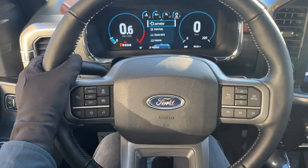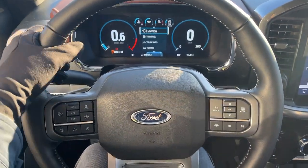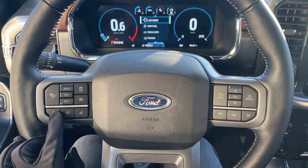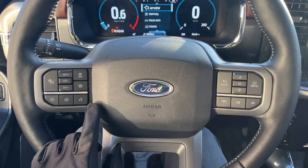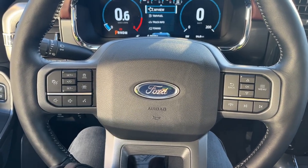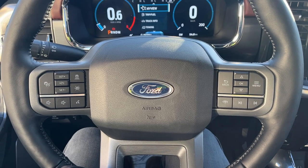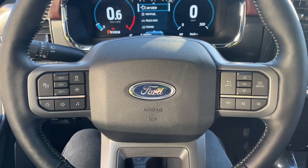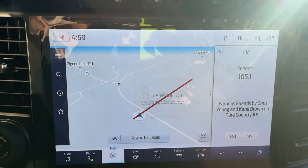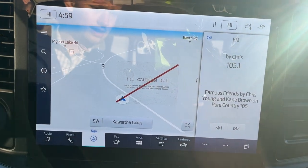And then you have that nice steering wheel — this is a heated steering wheel, which is awesome to have especially in cold climates. You have your volume adjustments here, and it does have connected built-in navigation as well. This vehicle has Ford Copilot 360 2.0, which is awesome — you get adaptive cruise control, lane keeping, and more.